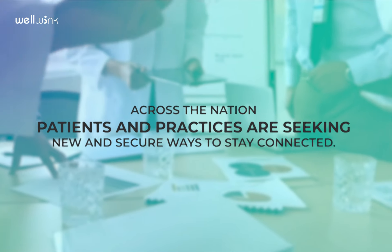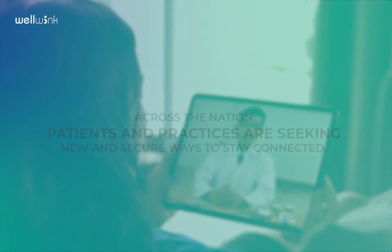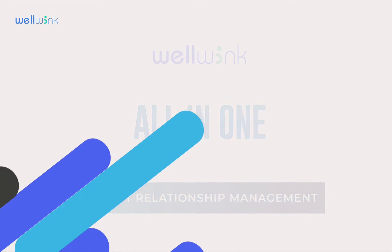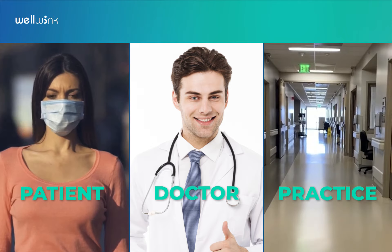Across the nation, patients and practices are seeking new and secure ways to stay connected. Wellwink is an all-in-one solution that is secure, easy, and accessible, providing amazing features to patients, doctors, and practices. Let's dig into it.